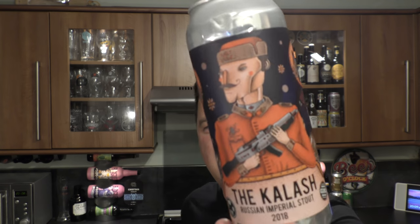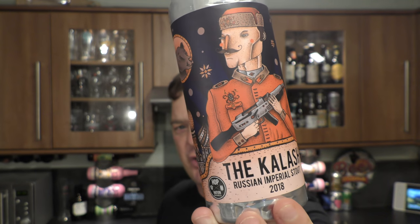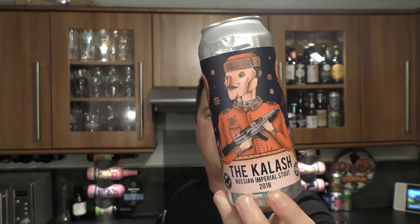It's Beer O'Clock on Real Ale Craft Beer. Today we've got a can from Australia from Hop Nation Brewing Company — it's the Kalash Russian Imperial Stout 2018, coming in at 9.7% ABV.